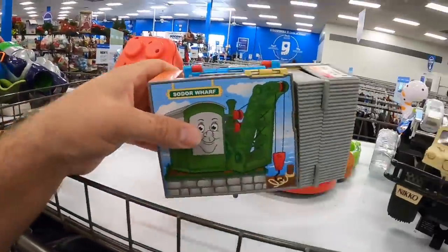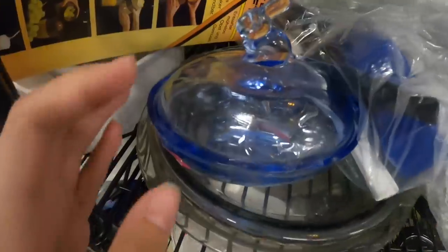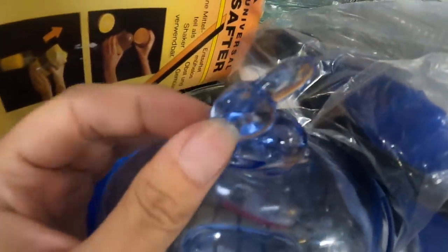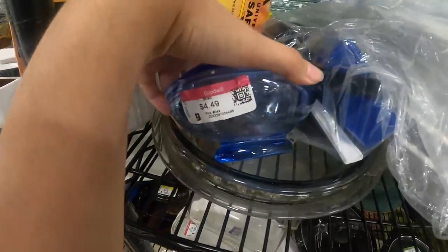I bought one of these a couple days ago, put it in my toy booth, and I'm pretty sure it already sold so that's another safe buy. That's kind of cute — a little bunny rabbit on top. He's cute. Just a little dish. It's a little expensive for me but I like it.